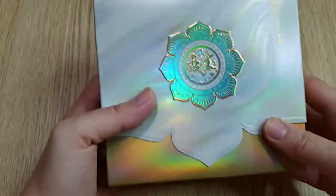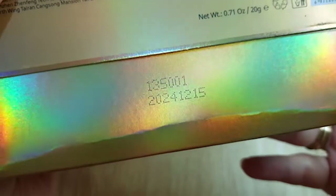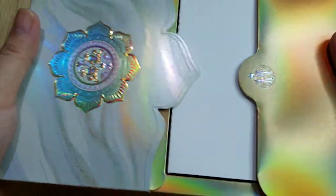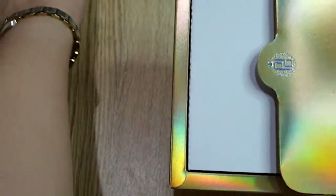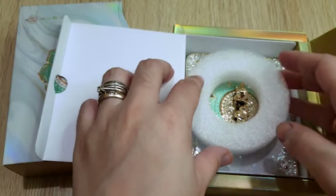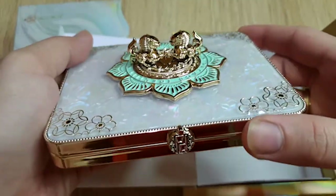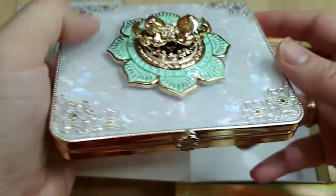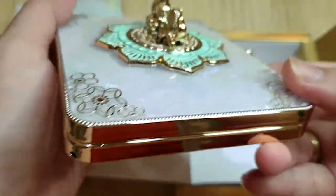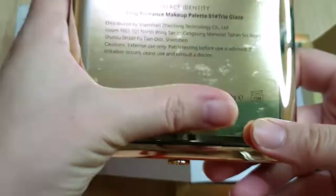Next is something I'm really excited about — the Palace Identity Tang Romance Makeup Palette. It has English translation at the back and an expiration date of 2024. The packaging is quite different from the other Palace Identity products — a new gold color with a bluish and coral design. I got this for 1499 Philippine pesos, making it one of the most expensive from the Palace Identity line.